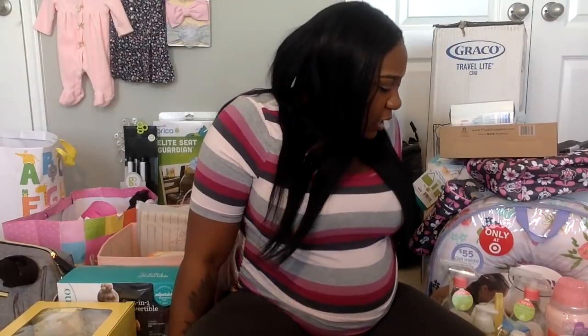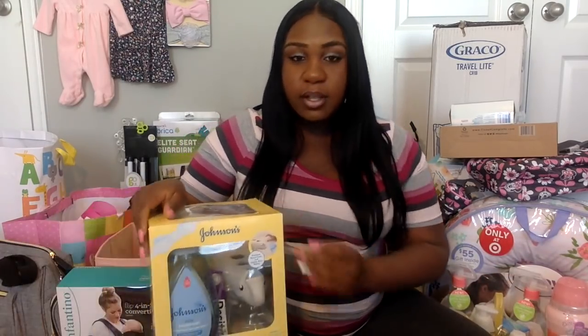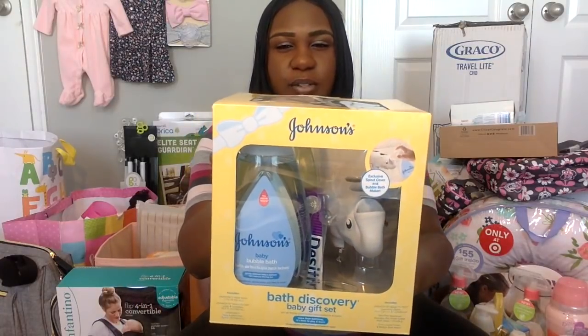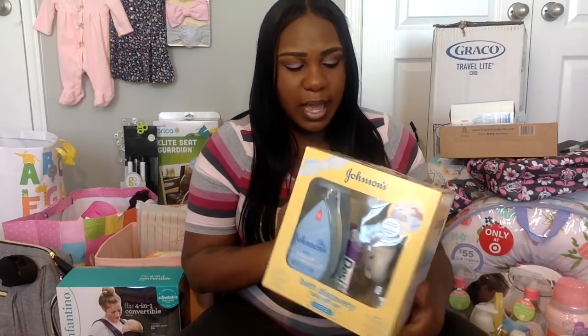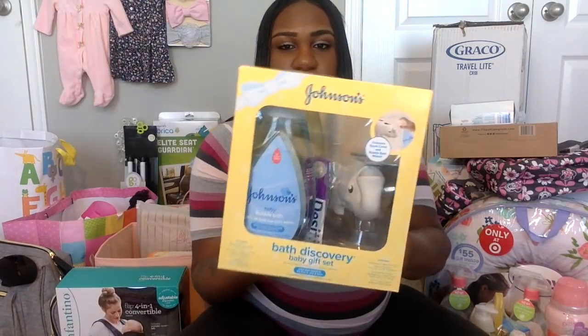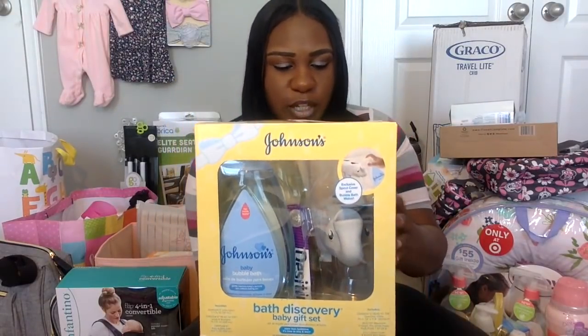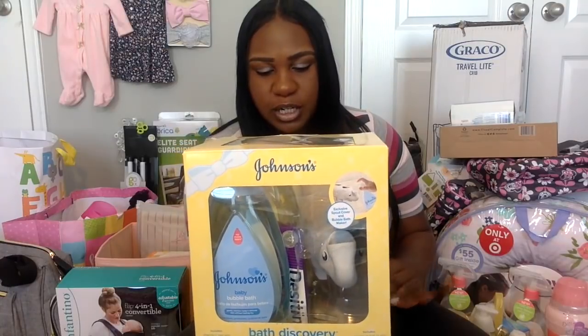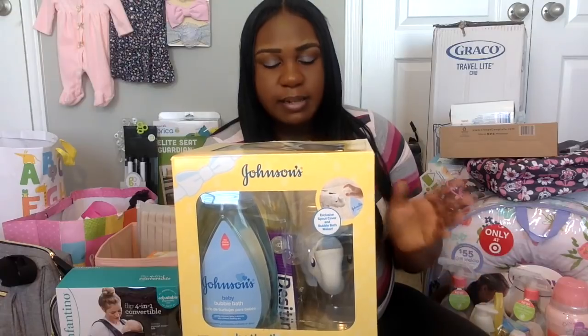I tried to put everything together in the same category. I did get quite a few bath essentials for the baby. This is a Johnson and Johnson's baby bath kit — it also has this cute little elephant spout you can put on the faucet that makes the shower gel foam. It has lotion, shampoo, bubble bath, Desitin ointment, and some baby cleansing wipes.